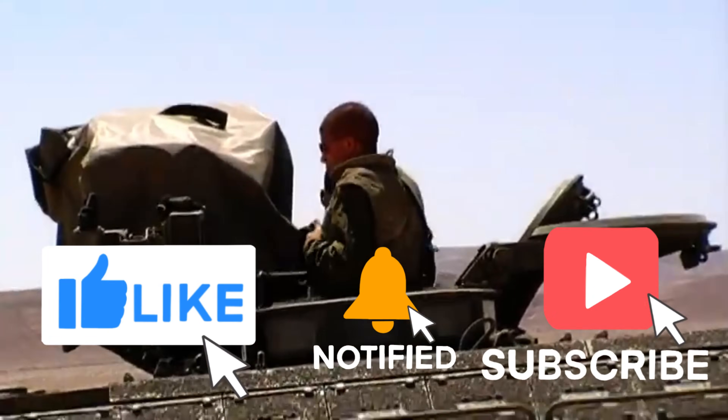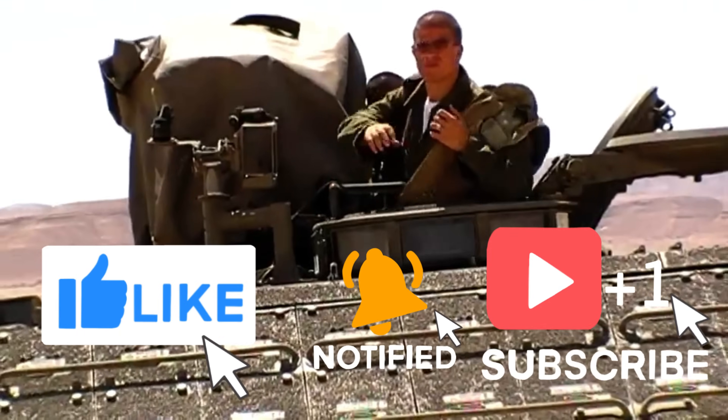If you enjoyed today's video, please leave me a like, click subscribe, and I'll see you on the next one. All the best, folks.